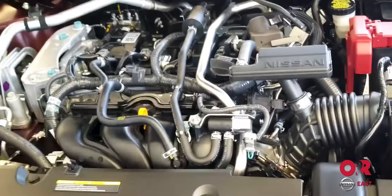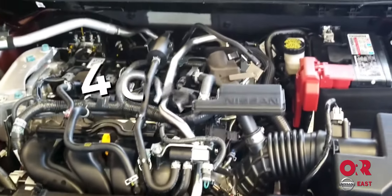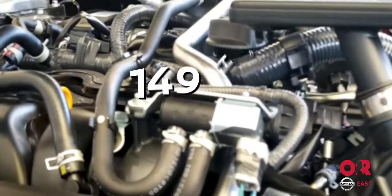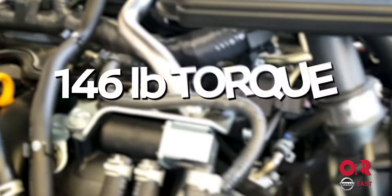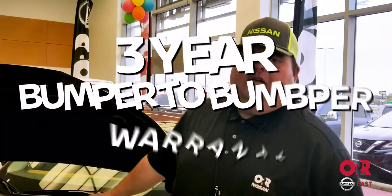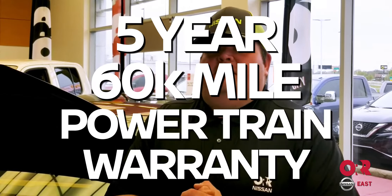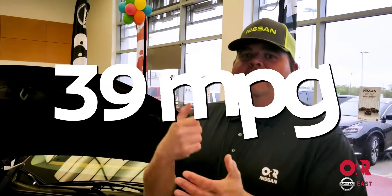First, we want to start under the hood. It's your 2.0-liter 4-cylinder — it used to be a 1.6, we went up to the 2.0. You're going to have 149 horsepower and 146 pounds of torque. Horsepower gets you going, torque keeps you going. It's also going to have the world-class CVT transmission. It comes with a 3-year, 36,000-mile bumper-to-bumper warranty, a 5-year, 60,000-mile powertrain warranty, and you're going to get 39 miles to the gallon.